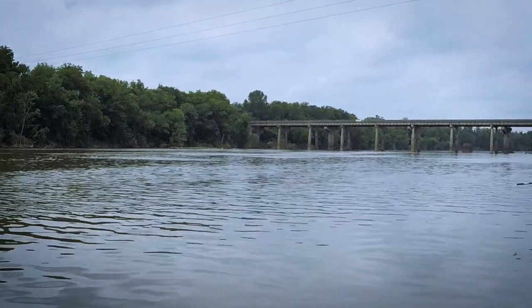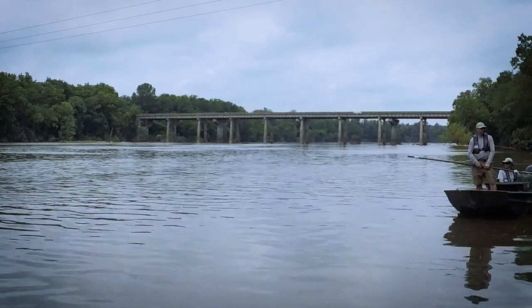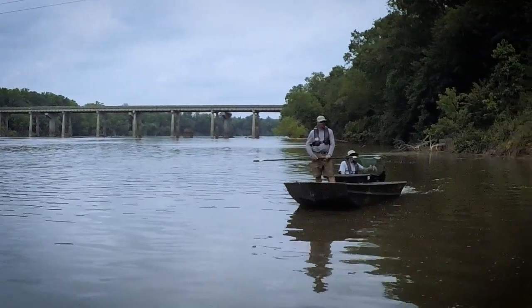This catfish study on the Pee Dee River is ongoing. Stay tuned for further updates on this project and other catfish surveys across North Carolina.